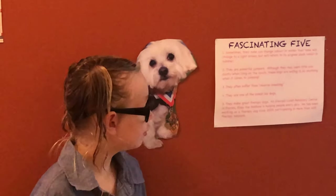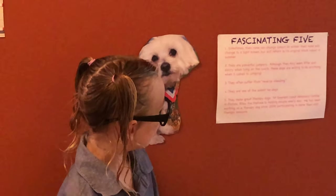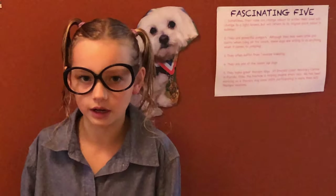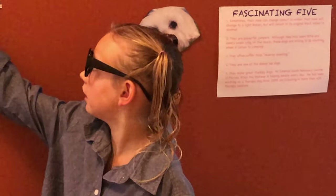Two, they are powerful jumpers. Although they might seem little and dainty when lying on the couch, these dogs are willing to do anything when it comes to jumping. As you can see here, they are great jumpers.